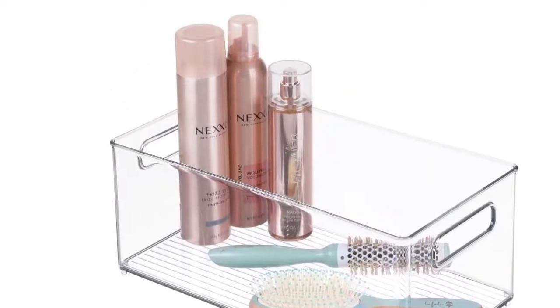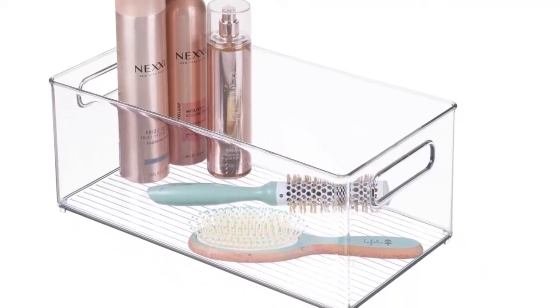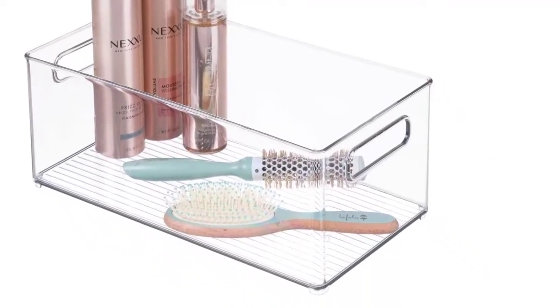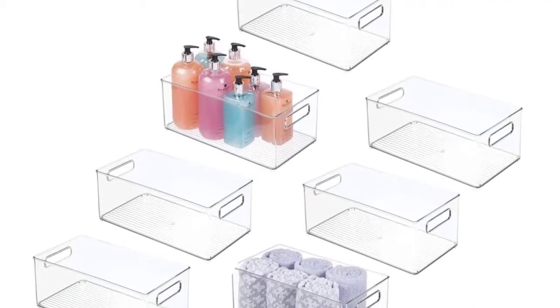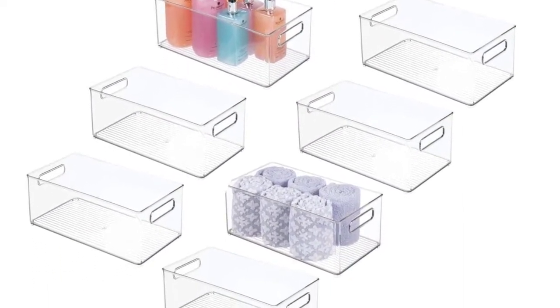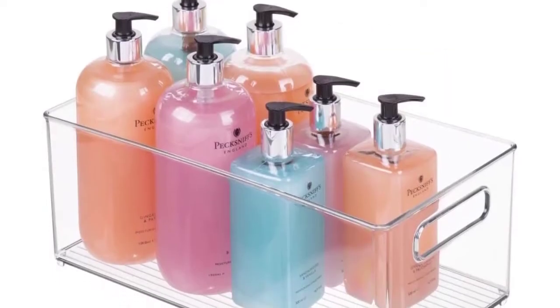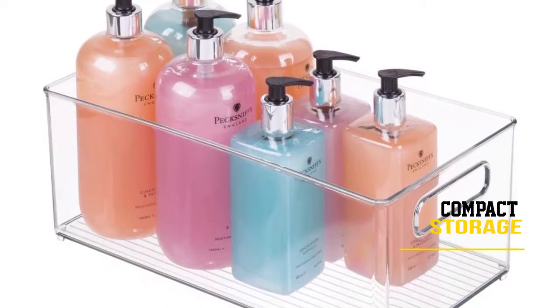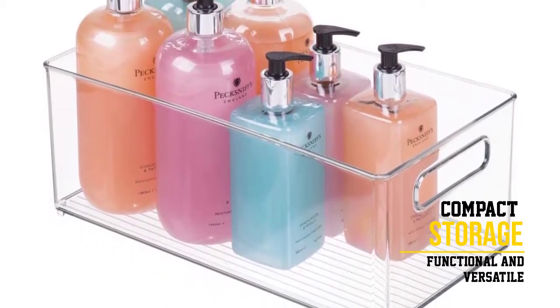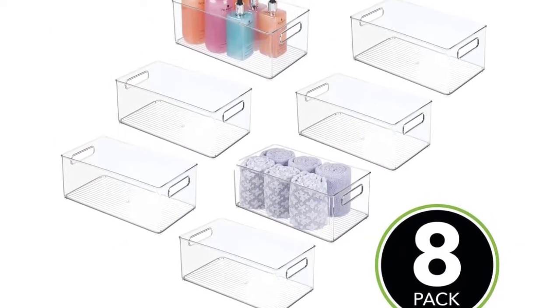These bins are great for storing bandages, antiseptics, wraps, hair tools, and beauty supplies. They are also perfect for diabetic essentials and first aid. The sturdy construction and open top make these bins perfect for a multitude of organizational needs. The handles on these bins make them portable and easy to pull out from their storage location, especially when stored up high — just grab and go.